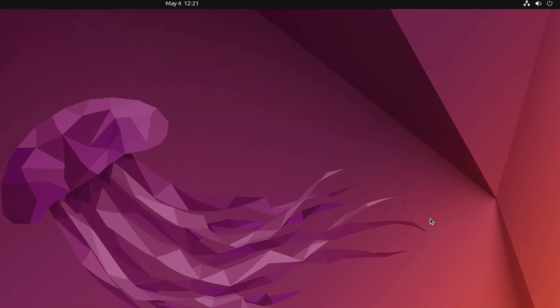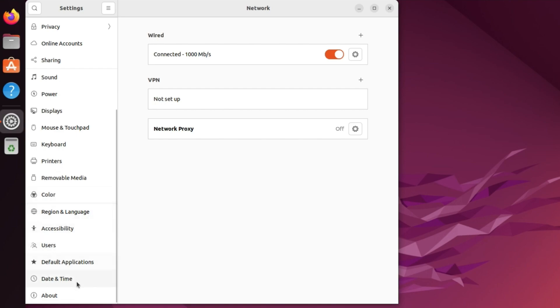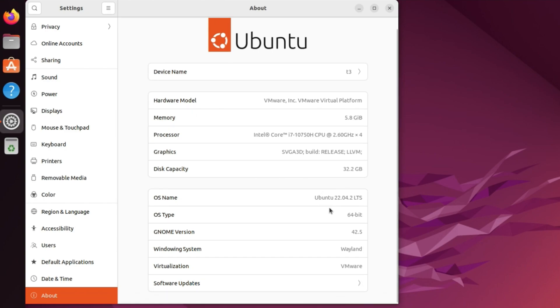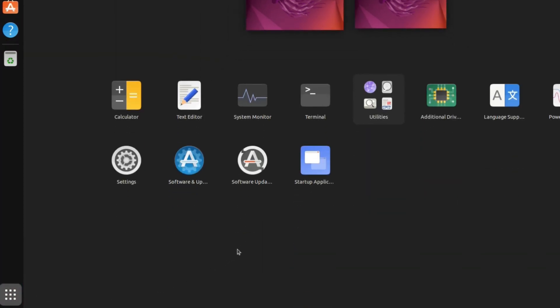First, let's check the current Ubuntu version I'm running. I'll click on Quick Settings, then click on Settings. The Settings window opens — I'll scroll down to the About section. Here you can see the OS name is Ubuntu 22.04.2 LTS, running on GNOME 42.5.